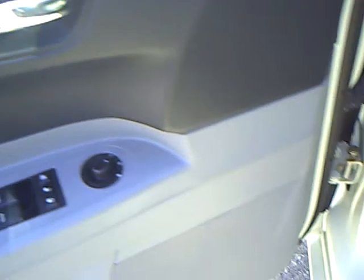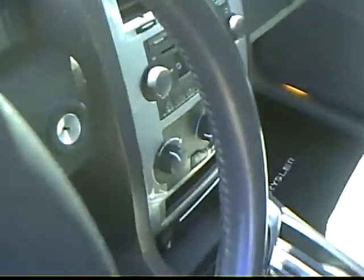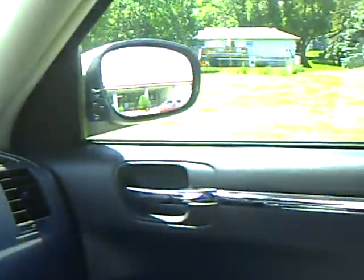Power windows, power door locks, heated front seats. It's got the AM and FM CD player. And only 45,000 miles on this car.